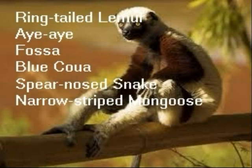A few of the animals that call Madagascar home are the ring-tailed lemur, the aye-aye, the fossa, the blue coua, the spear-nosed snake, and the narrow-striped mongoose.